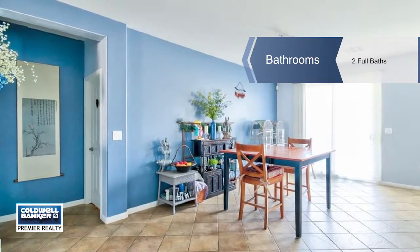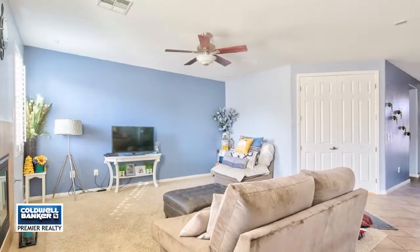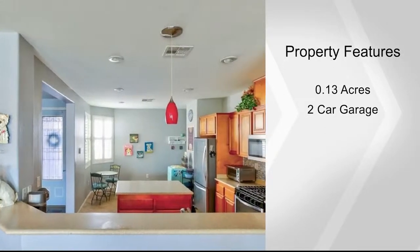The kitchen features a Corian countertop with island, a breakfast nook, a newer kitchen sink, faucets, stainless steel appliances, washer and dryer, and a water softener.